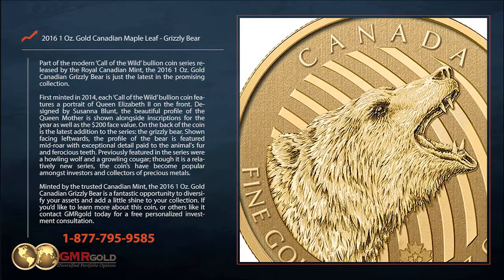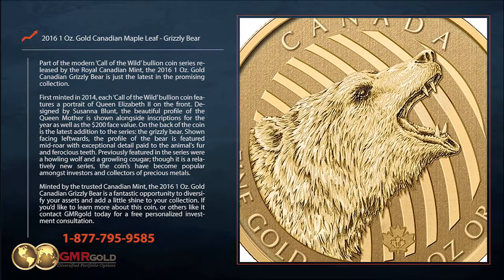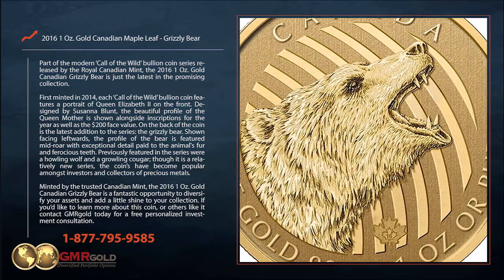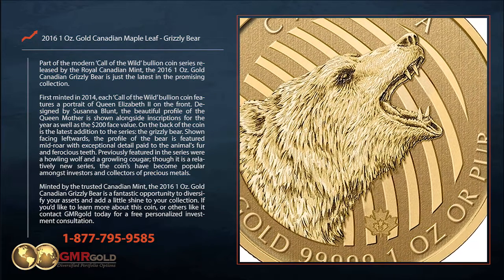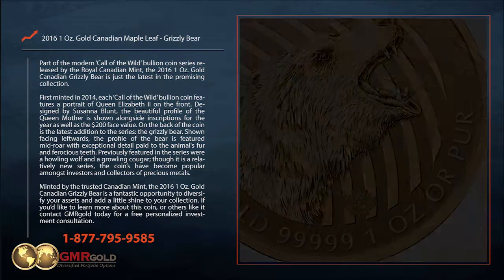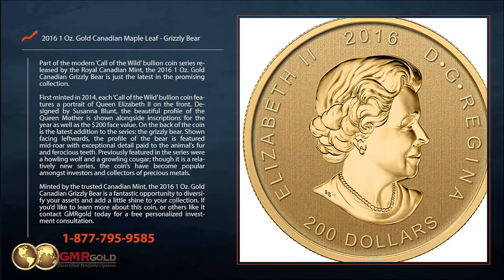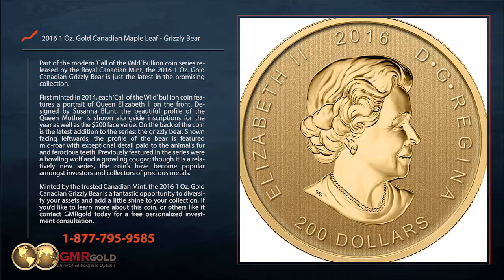Though it is a relatively new series, the coins have become popular amongst investors and collectors of precious metals. Minted by the trusted Canadian Mint, the 2016 1oz Gold Canadian Grizzly Bear is a fantastic opportunity to diversify your assets and add a little shine to your collection.